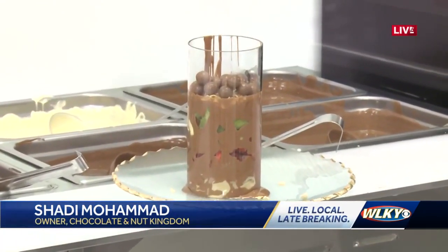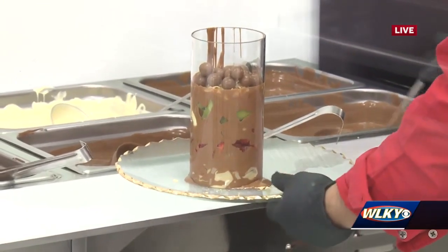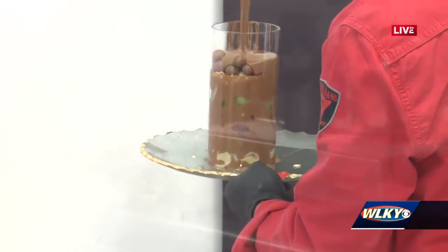Whole fruits — strawberry, kiwi, pineapple, banana — and the crepe and cornflakes. So this does look like a tower. You're adding more chocolate to it. Oh my goodness.